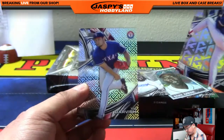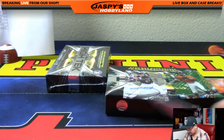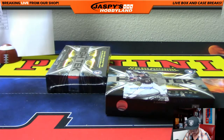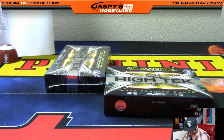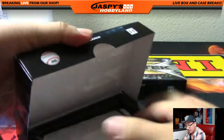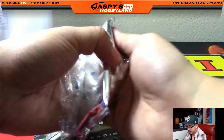And Roger Clemens. Yu Darvish. All right, last box coming up. I know a lot of folks are itching for some hits. So let's see what we got in the last box — good luck to everybody. This is pick your team number four; next one on the website, jaspishobbyland.com — check it out.